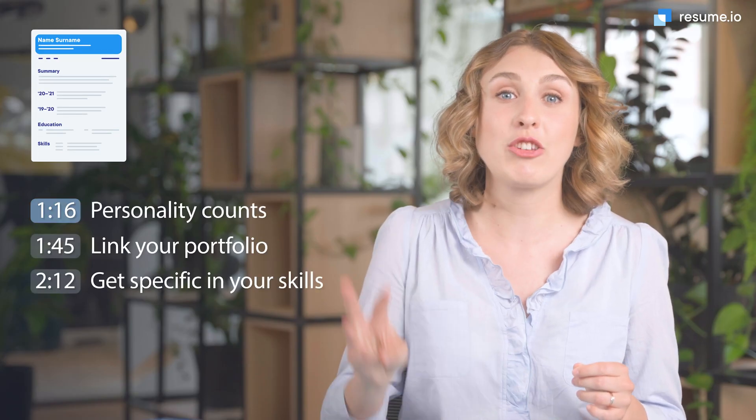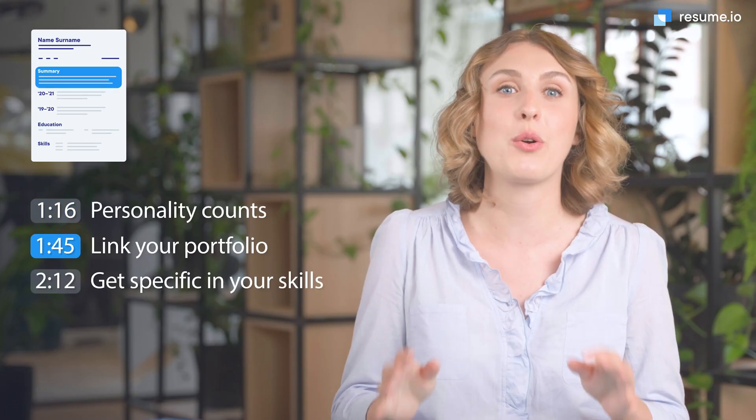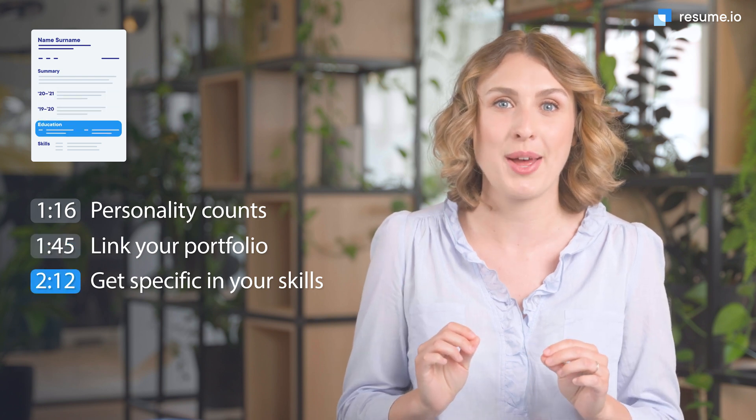I've got the program you need. I'm Anna, a professional career writer here at Resume.io. And in this video, I'm going to offer my top three tips for securing your next computer science job. Let's get started.